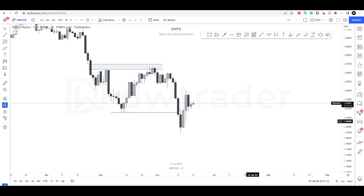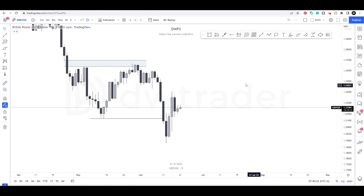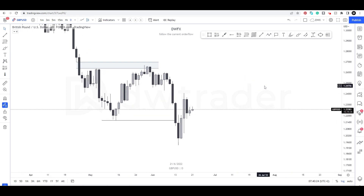Good morning traders, welcome to the Tuesday outlook and setup, 21st of June. I can't believe it's almost the end of the month — and almost the second half of the year. Today we're going to have a quick look at GU, and I'm going to show you what it looks like when there's nothing to do and why I think we need more evidence.